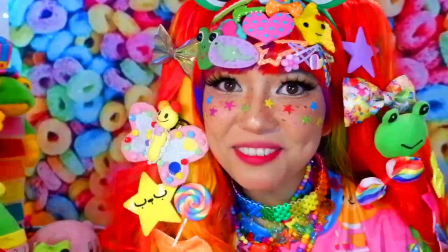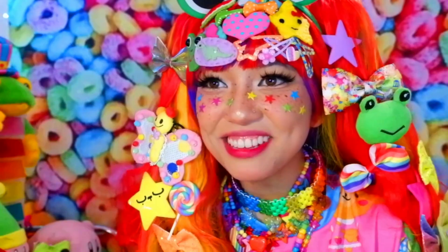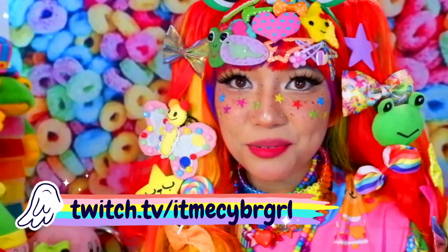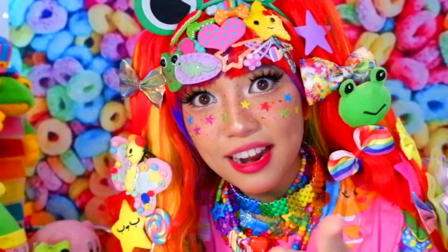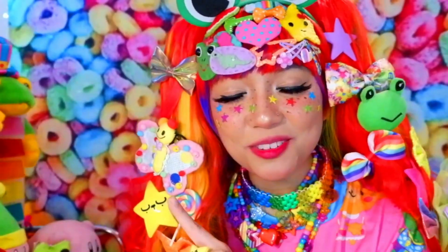Hi friends, I hope you've all been doing well. Welcome back. If you've been keeping up with me on Twitch, where I stream live every week, you would know that I debuted my VTuber. And if you don't know what a VTuber is, I'm going to introduce someone to help me explain it.